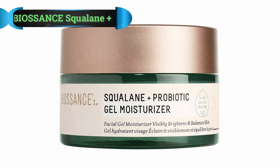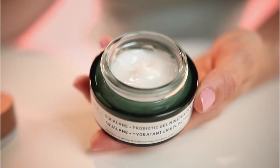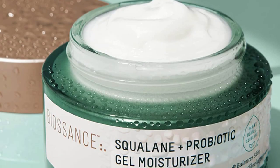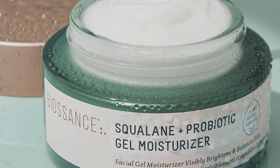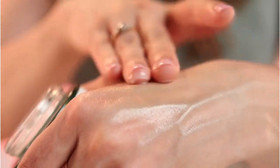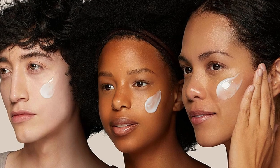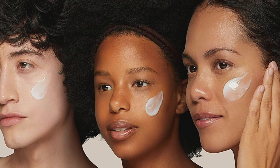Number 2: Biossance Squalane Plus Probiotic Gel Moisturizer. Those who don't like the weight of heavy moisturizers should consider Biossance's Squalane and Probiotic Gel Moisturizer. Squalane is a non-comedogenic moisturizer that your skin will love because it already uses it — squalane mimics the natural oils your body produces. According to an article in Advances in Food and Nutrition Research, sebum, our natural oils, are made up of 13% squalane.